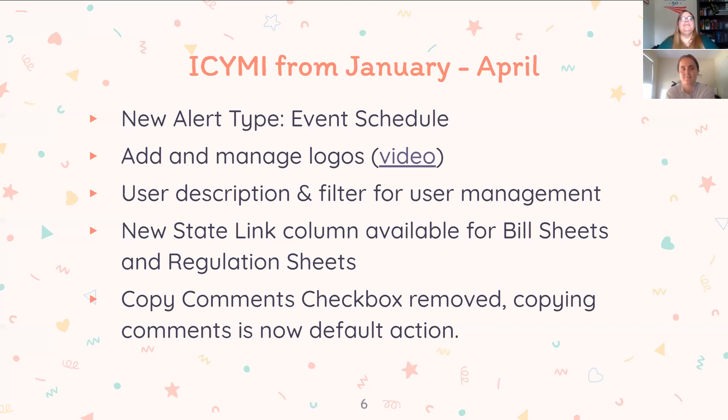We also put back the ability to add logos to your stakeholder pages and scorecards. That used to be something you could do, then it went away when we released the new BillTrack50, but now it's back. We'll be sharing these slides — you'll get a link after the presentation with all the videos and links, so don't feel like you have to remember everything we're covering.